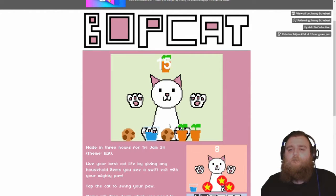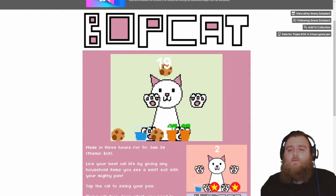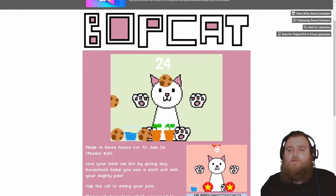Oh yeah, there we go — I'm on a roll now. Right, let's see if we can get to 30. Ooh, they're coming a lot faster now!